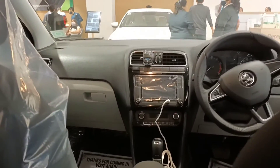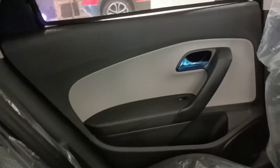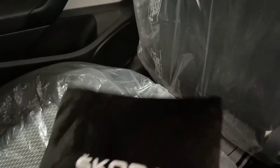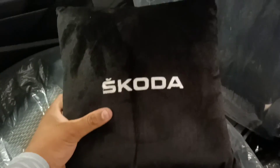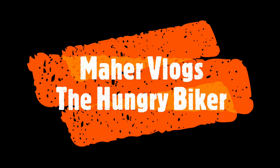You have rear AC vents with an all-grey outer element — absolutely stunning. You also get these small headrest pillows with Skoda branding, giving a very classy and premium feel. If you are new to my channel, please hit the bell icon and subscribe to Maher Vlog — The Hungry Biker.